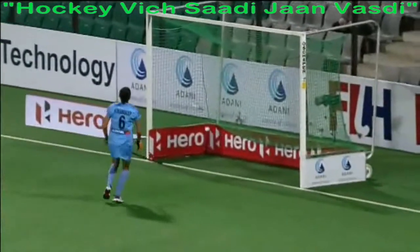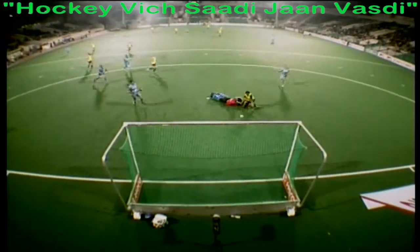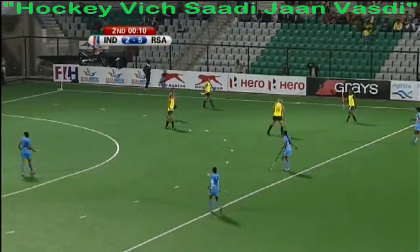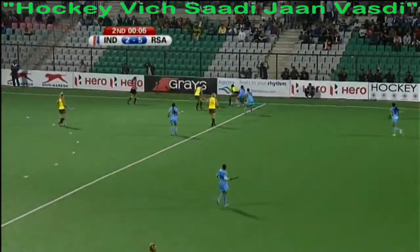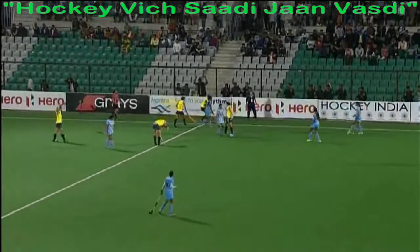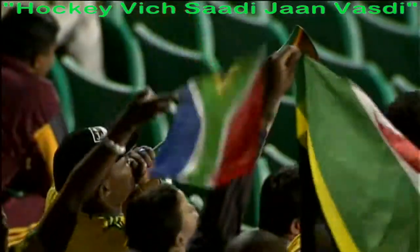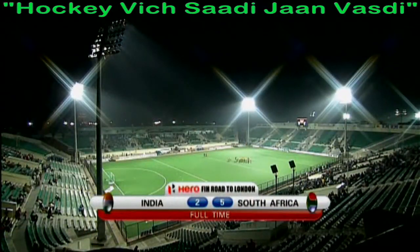Well, it's turning into an embarrassing scoreline now for India — lovely team goal, great layoff, fine finish. South Africa will enjoy the rest day tomorrow all the better for what has been a thoroughly good evening's work — a professional and highly confident performance that's been far too good for the host nation. Full time: India 2, South Africa 5.